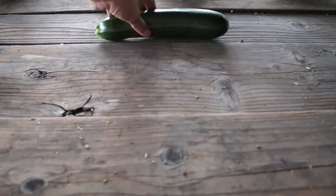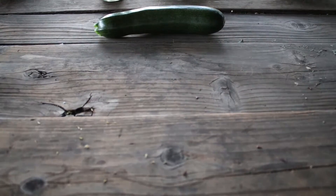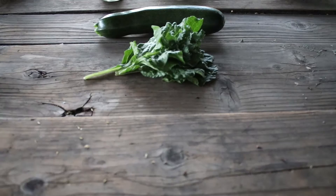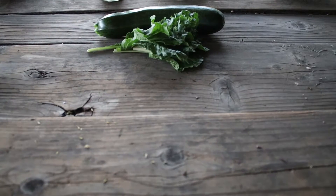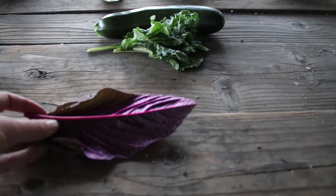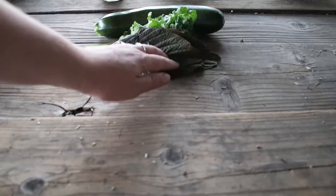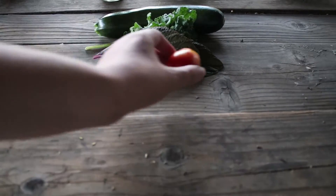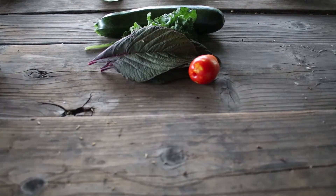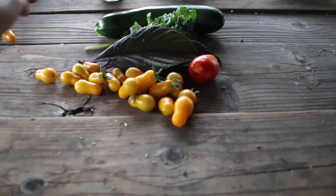Here's a zucchini. Zucchini is one of those things that just keeps giving until it's done pollinating itself — then it stops for like three days and then just pumps out like three. That's my experience anyway. Here's some chard and some amaranth again. Those greens cooked up together are delicious, and some more tomatoes.